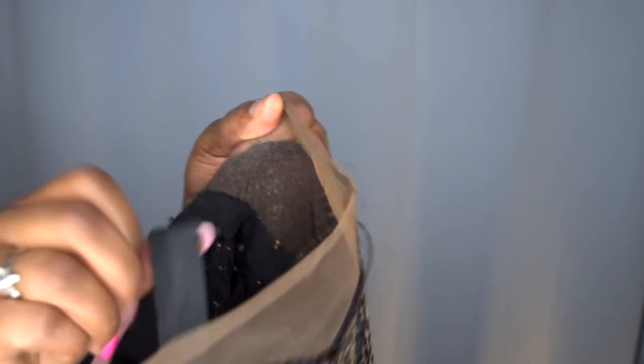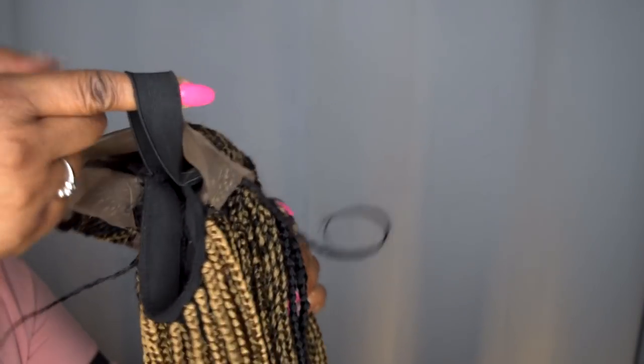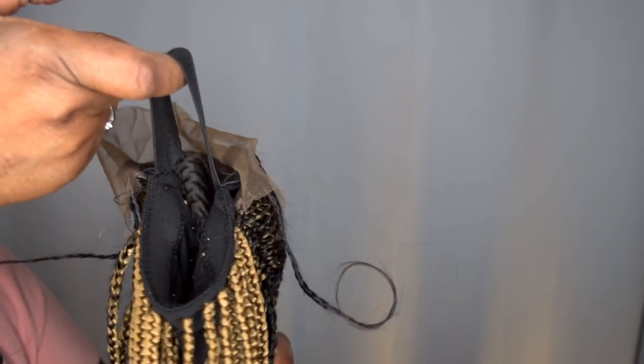Now I know you guys are wondering if there are any combs — there are no combs, there are no adjustable straps — other than the elastic band that was stitched inside. This is made on a dome cap with a lace front that they braided into cornrows. As far as the heaviness, I feel like this is the same amount of density you would get if you were to go get your hair braided. It is a little on the heavy side, but it's not too heavy — I think it's the traditional amount of density.